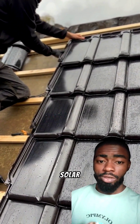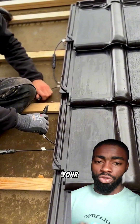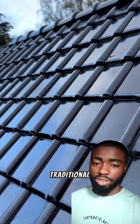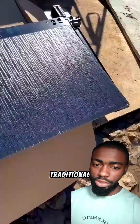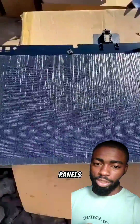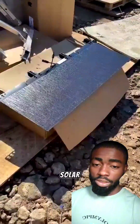The advantage of these solar tiles over the traditional solar panels is that they fit into your roofing sheet — they fit right into your roof. The second advantage is that they generate more energy compared to traditional solar panels, because when you compare the size to the size of regular solar panels, you will see they generate more energy.